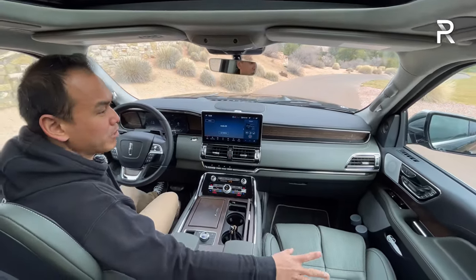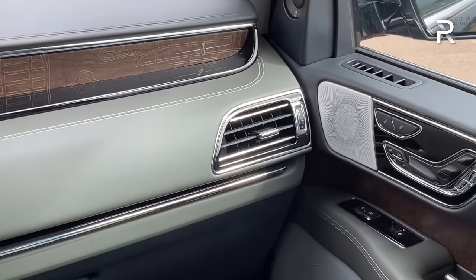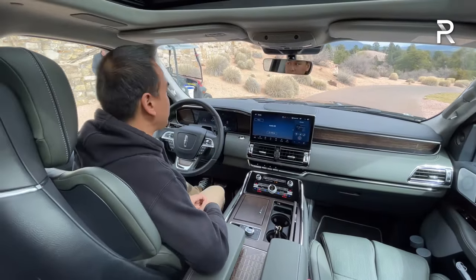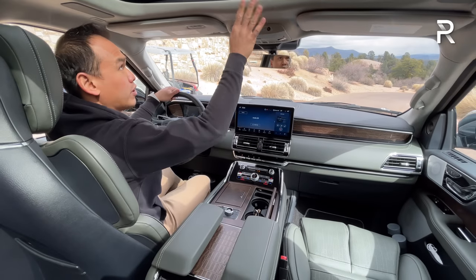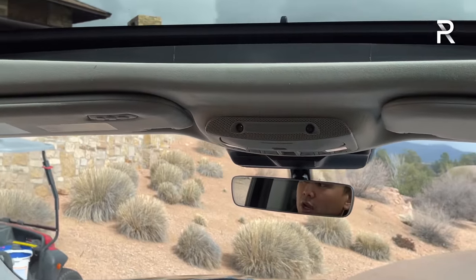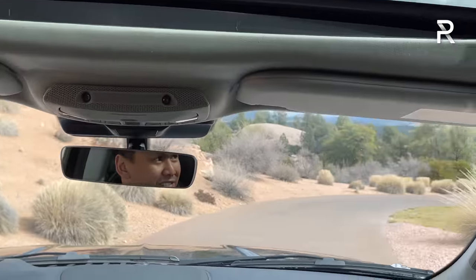My Black Label tester has the 28-speaker Revel Ultima audio system, which sounds incredible — a full immersive audio system pretty much on par with what you'll find in competing German and American luxury rivals. The headliner has a beautiful mouse-fur-like ultra suede material, there are leather accents on the grab handles, and there are four speakers on the ceiling of this vehicle, giving you that full luxury feel.